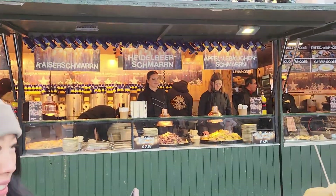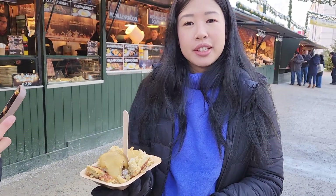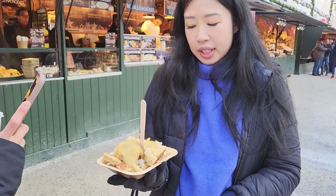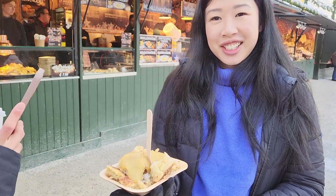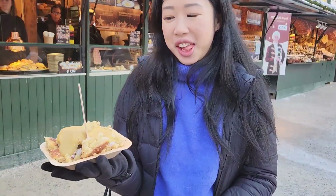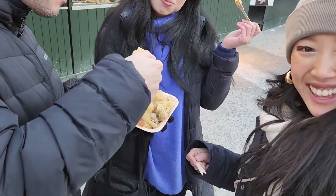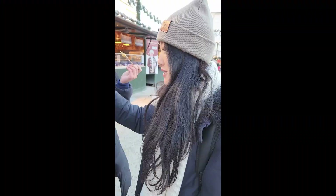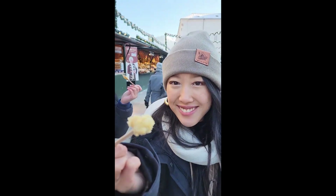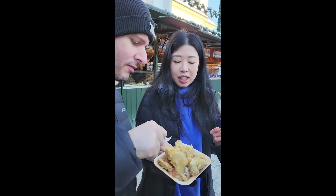The first thing we're trying is kaiserschmarrn. I don't know what's in it. Scrambled pancakes with raisins and apple syrup. This is literally the whole vlog — I just ask Melis what we're doing and then I repeat it louder. Oh my god. Do you like it? Yes. It's not like overly sweet, it's like apple baby fruit — the syrup.